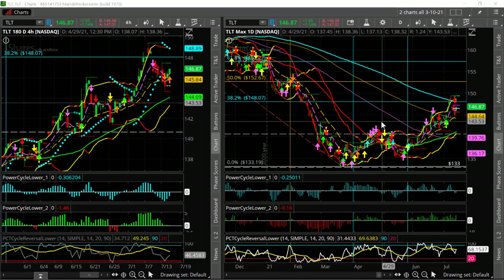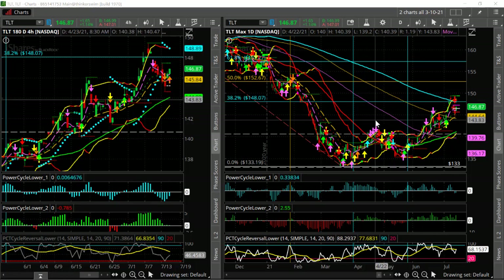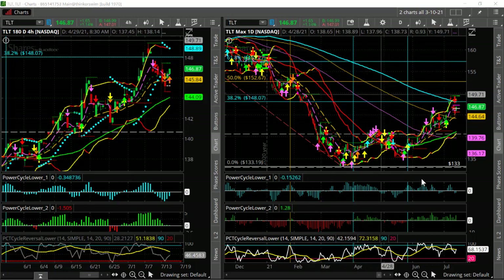The markets right now — a lot of the main markets like the NASDAQ 100 and the S&P — are getting pretty stretched and extended. So I'm kind of looking towards the bonds here to tell us the story.